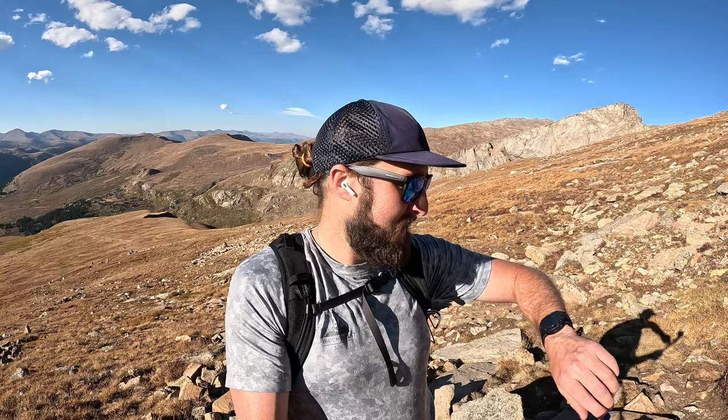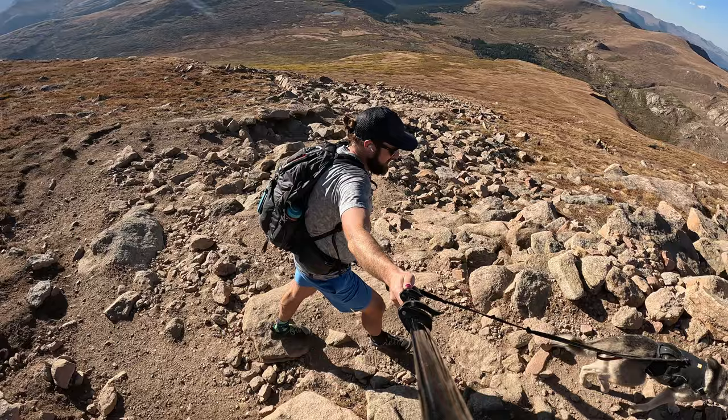As you enter this rocky section, you're officially above 13,000 feet — 13,100 for me. Now's a good time to talk about weather: obviously I'm good, but should you have weather moving in, this is a good spot to turn around, because the entire way to the summit from here is going to be exposed and there is no reprieve from a storm if it does roll in.